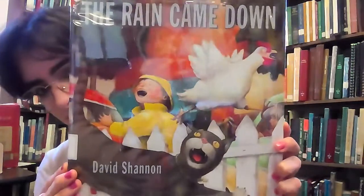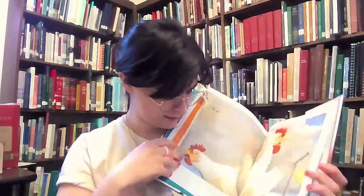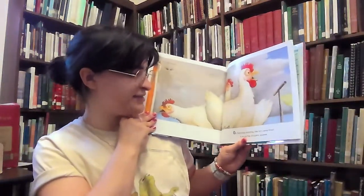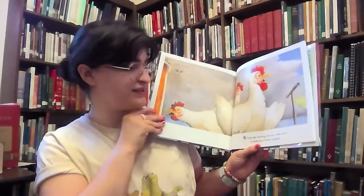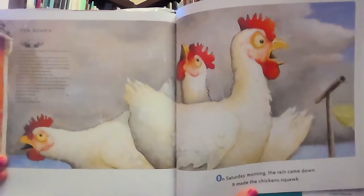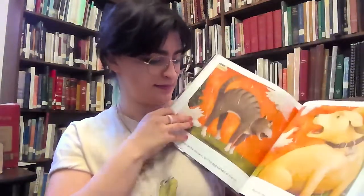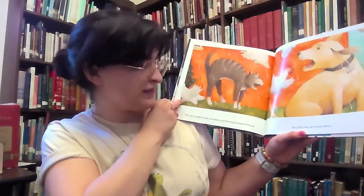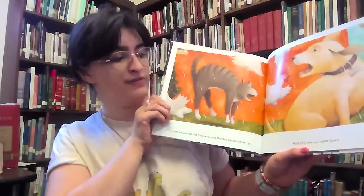Our next book is The Rain Came Down, written and illustrated by David Shannon and published by Blue Sky Press. On Saturday morning, the rain came down. It made the chickens squawk. The cat yowled at the chickens, and the dog barked at the cat. And still, the rain came down.